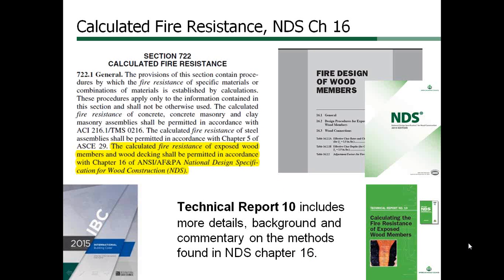The char rate method of fire resistance rated exposed timber is incorporated into Section 722 of the IBC. Another AWC document, Technical Report 10, was recently updated and includes the history and more details and commentary on this method. The 2015 NDS was updated to include fire design of cross-laminated timber in addition to traditional heavy timber materials already covered, including sawn timber, glue laminated timber, and structural composite lumber, or SCL.